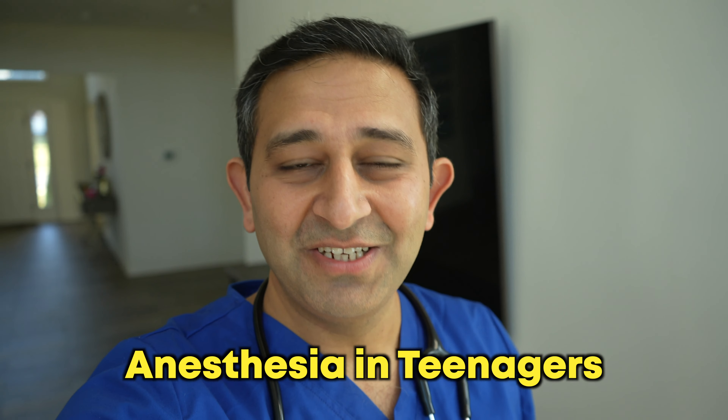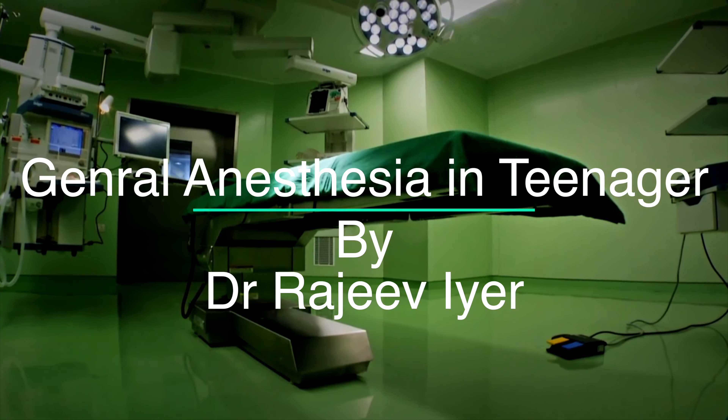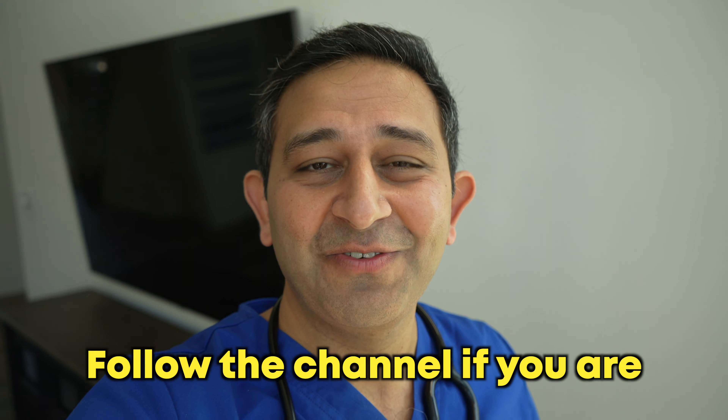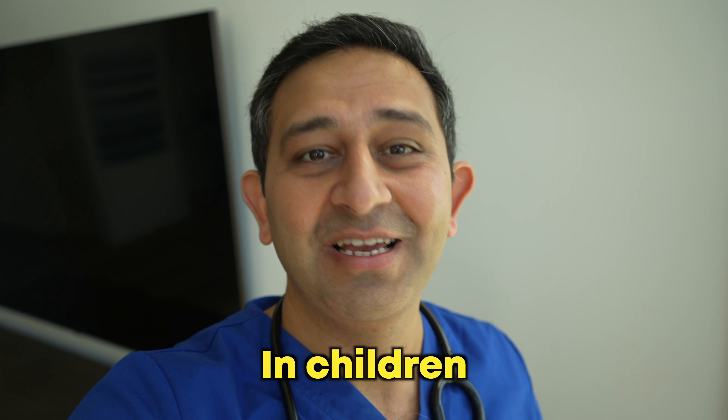How is anesthesia given in a teenager? This is a very commonly asked question, and the answer is in this video. Namaste and welcome. I am Dr. Rajiv Ayer, a child anesthesia doctor. Make sure you follow the channel if you are interested in videos related to anesthesia and surgery or operations in children.